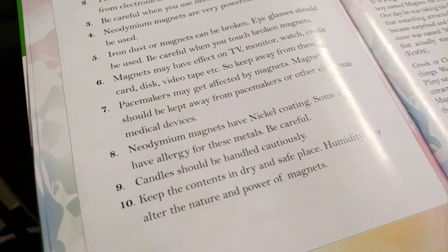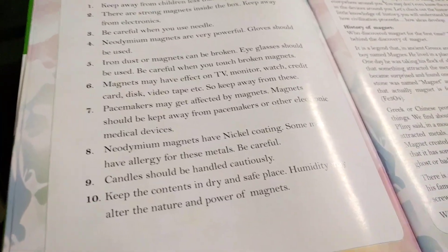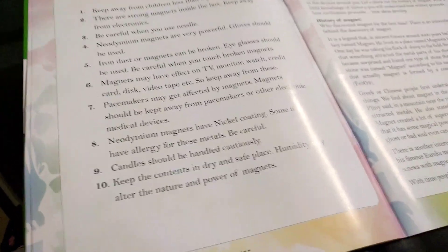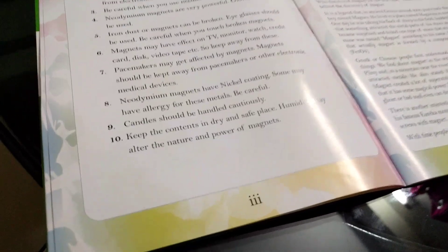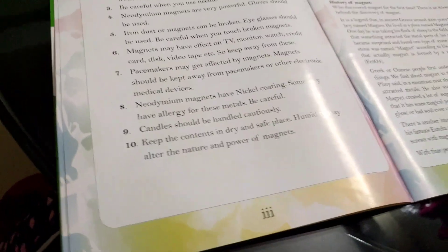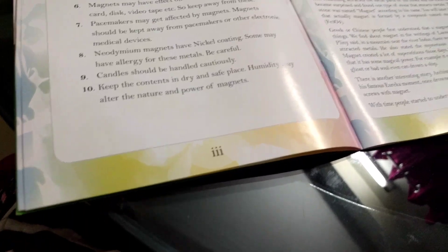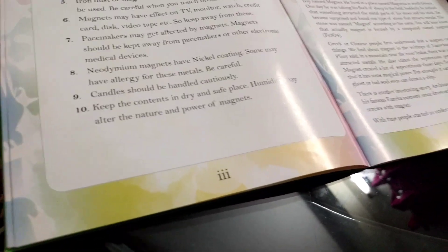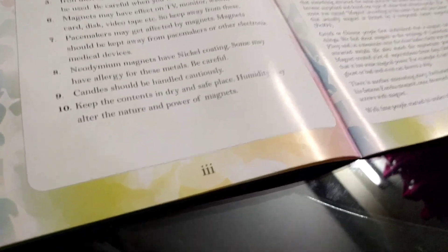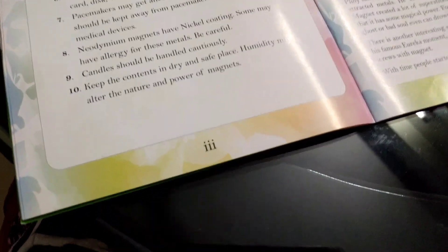So keep away from pacemakers. What's pacemakers? Do you guys know what pacemakers are? Comment down below if you guys do. Pacemakers may get affected by magnets — magnets should be kept away from pacemakers or other electronic medical devices. That means pacemakers are a medical device, an electronic one. Neodymium magnets have nickel coating — some may have allergy for those metals. I don't. Be careful. Candles should be handled cautiously. Keep the contents in a dry and safe place — this place is dry, not wet. Humidity may alter the nature and power of magnets.